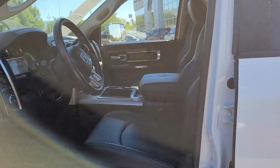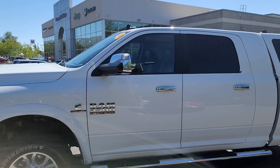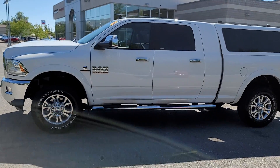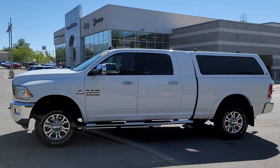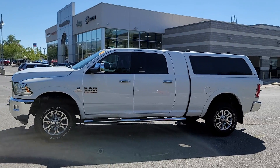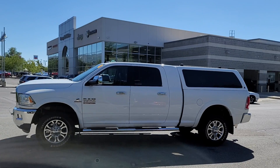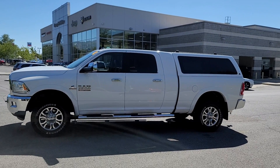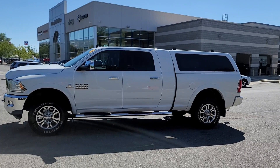For more information on this 2014 Ram 3500 Mega Cab, please call 801-808-6113. Ask for Larry Hawaii. Let's get behind the wheel and make a deal.